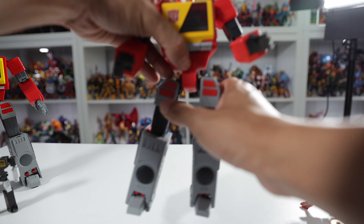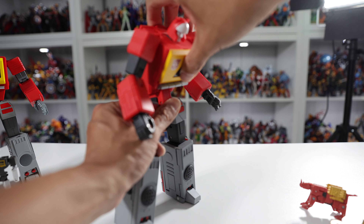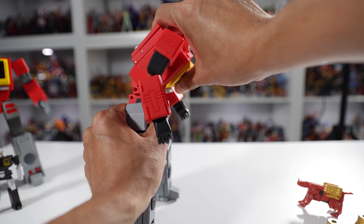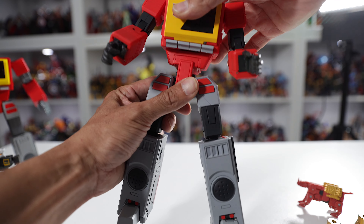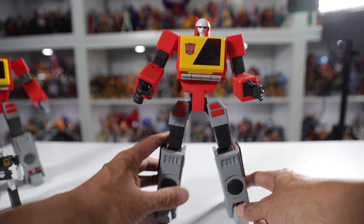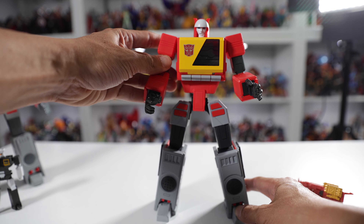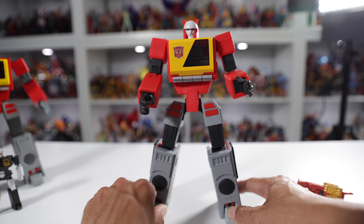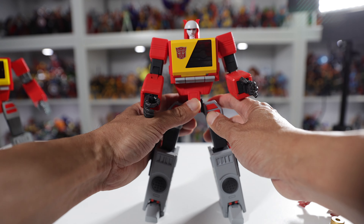He's got a pretty good ab crunch too. He's definitely bang for your buck if you pick up this guy — a great option. You don't really need to buy the expensive Fans Toys, and everyone knows how expensive Fans Toys is today.